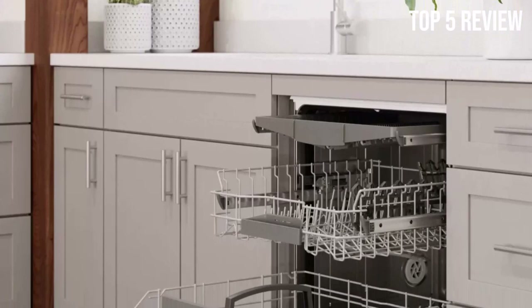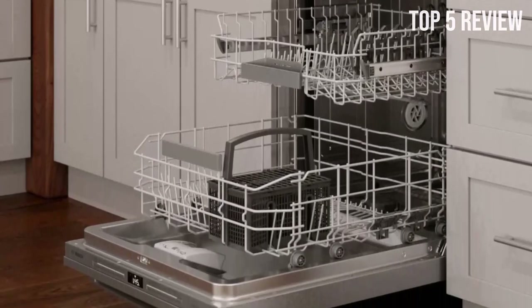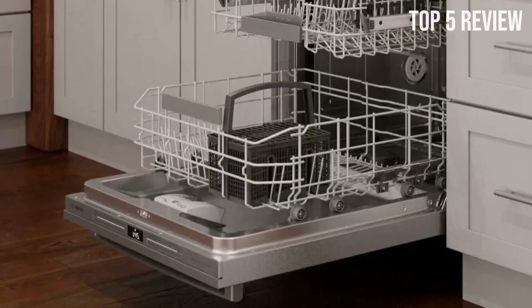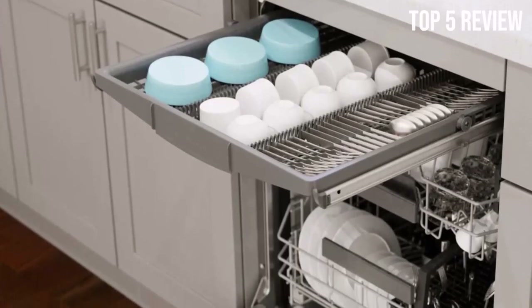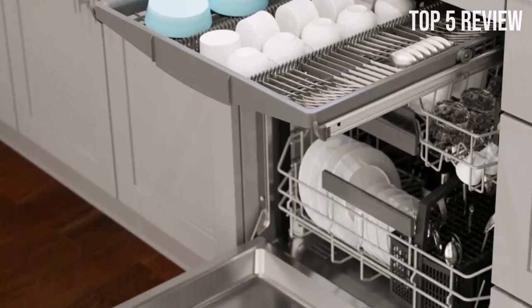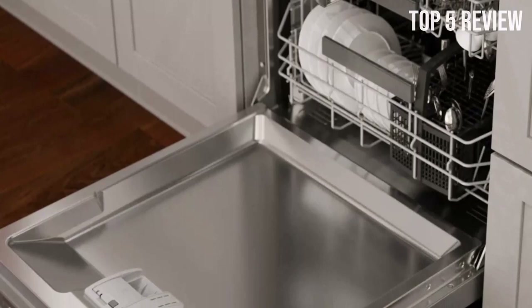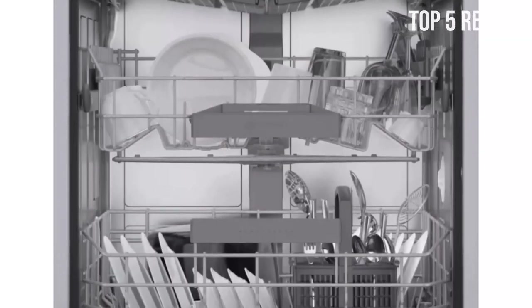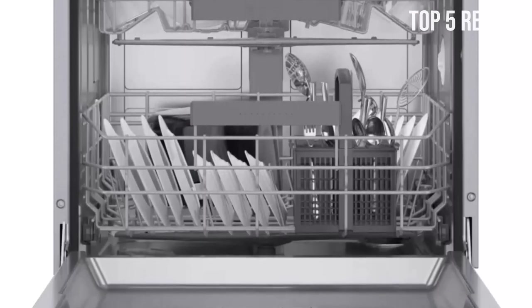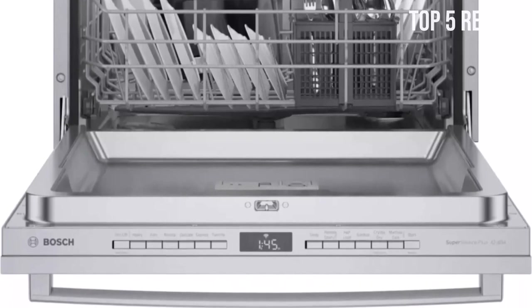Designed to prevent leaks and contain water-related mishaps, the AquaStop Plus system includes an additional hose that surrounds the water inlet hose for added protection. No more worries about water damage or unexpected leaks — this dishwasher has you covered. The flexible silverware basket provides a convenient solution for storing and cleaning your silverware on the bottom rack. Say goodbye to tangled utensils or struggling to find the right spot for each piece.